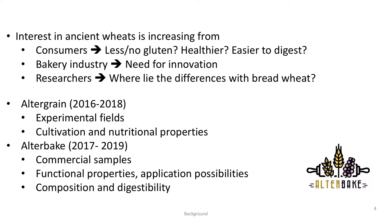There are two projects in Belgium working on these alternative grains in general, among which are the ancient wheats. First, Altergrain, where you learned a little bit about from my colleague Joost just before the break. They have experimental fields and they focus mainly on cultivation and the nutritional properties, among others. The project that I am working on is called AlterBake. We focus on commercial samples and investigate the functional properties and the application possibilities, but also a bit of composition and digestibility of the ancient wheats and alternative cereals.